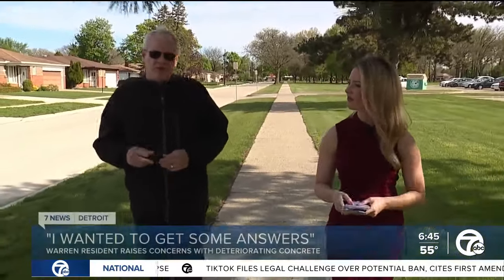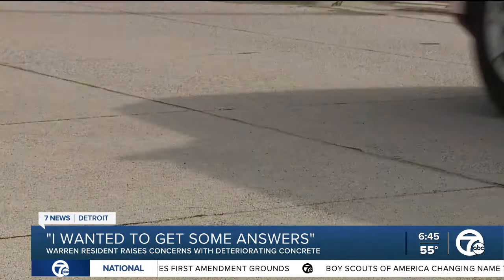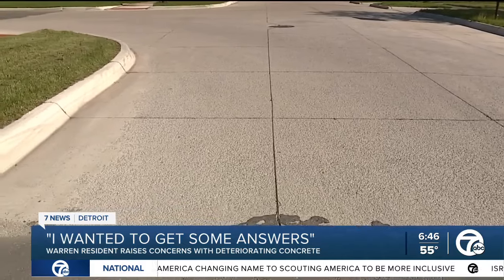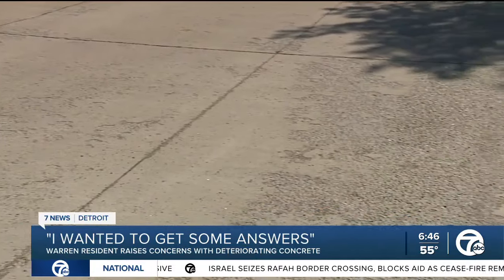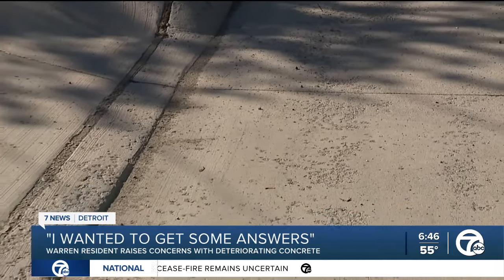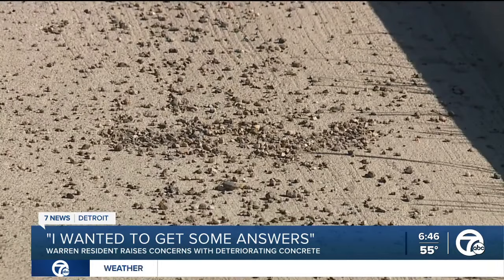It's still concerning that in less than two years you see that occur. Kevin Fisher has lived in this Warren neighborhood near Cosgrove for nearly 37 years and drives this street just about every day. He says it was back in January that he noticed the road, built in 2022, was starting to show signs of deterioration. "I don't know what's going on. I don't know if the concrete's defective or if it was a bad batch, but as a taxpayer, I want a good quality product." Why did you reach out to 7 News Detroit? "I wanted to get some answers. You guys are the investigators and I'm sure you'll dig into it."